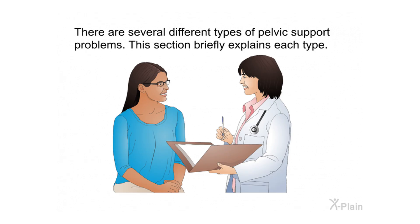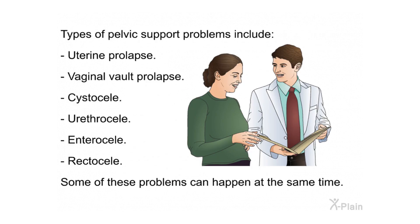There are several different types of pelvic support problems. Types include uterine prolapse, vaginal vault prolapse, cystocele, urethrocele, enterocele, and rectocele. Some of these problems can happen at the same time.